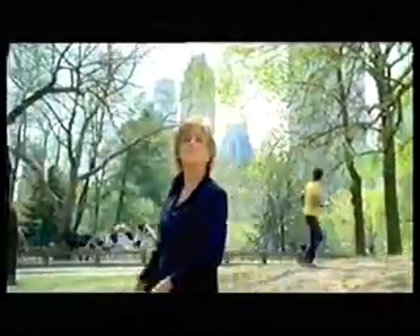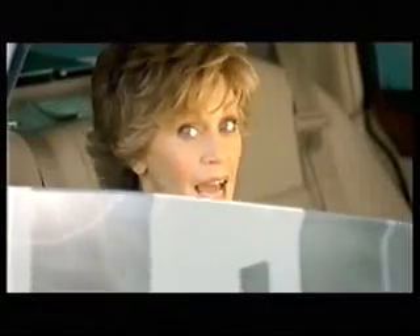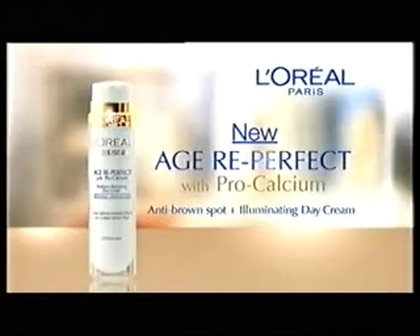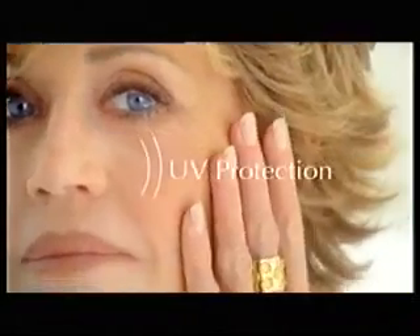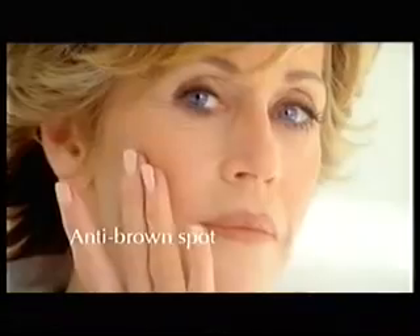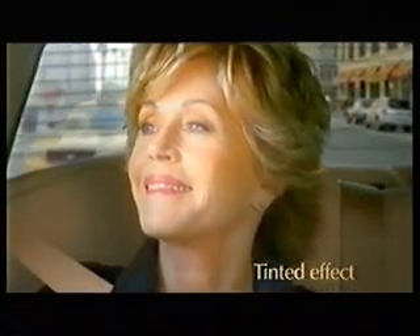I love the outdoors, but at my age, it can cause brown spots on my skin. And for me, that's out of the question. New Age Reperfect Radiance Restoring Day Cream from L'Oreal. Enriched with vitamin C and UV protection, the formula helps reduce the appearance of brown spots.